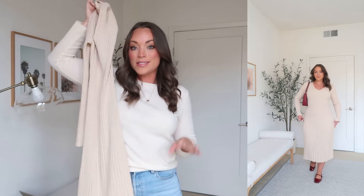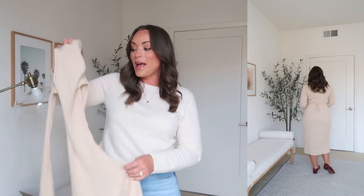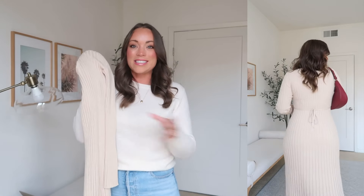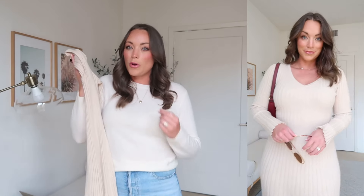This long sleeve dress is so figure flattering and would look great on everybody. It's a cotton cashmere ribbed blend with the nicest soft touch. It has great stretch and is kind of an A-line shape — coming in at your waist and flaring over your hips. It comes in oatmeal, black, olive, and a heather dark charcoal gray. I feel like this is a perfect holiday outfit — date night, workwear, Thanksgiving dinner, Christmas dinner. When you want something elevated but comfortable and breathable.